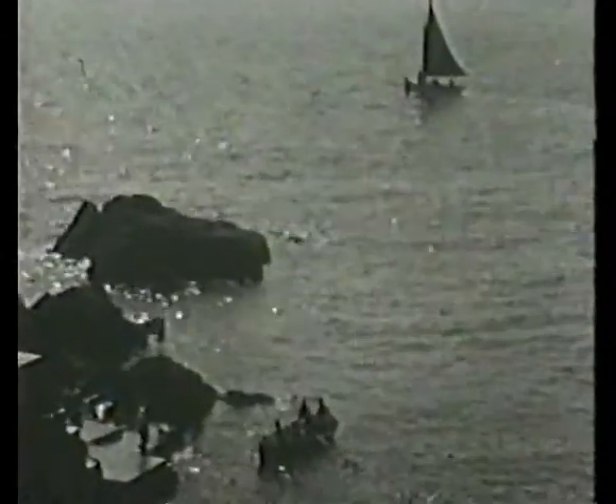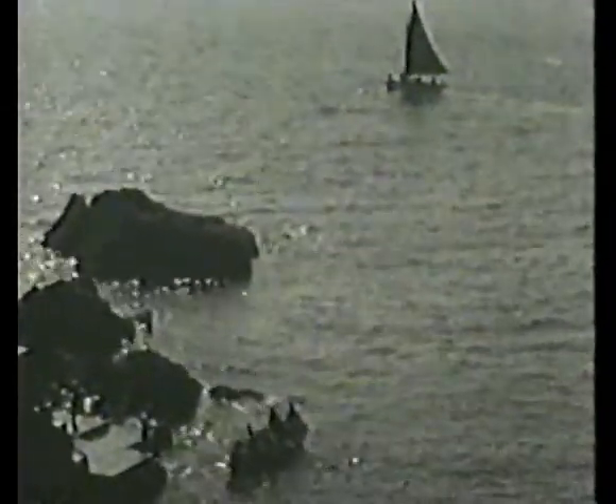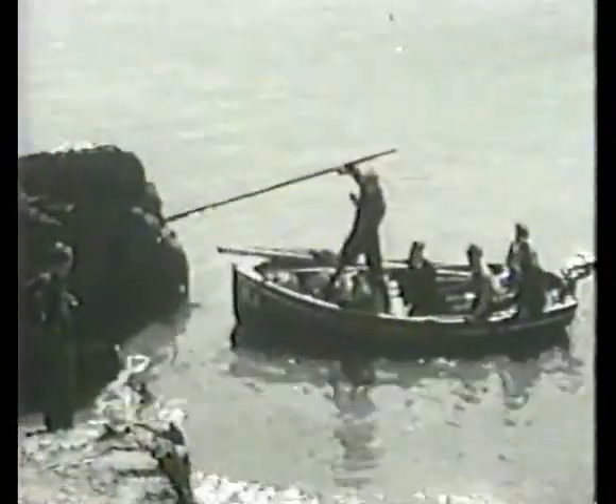Imagine yourself now arriving at Skokholm, approaching the southeast side of the island, which is the normal landing place, leaving the yacht in deep water. You come ashore here to the landing steps made of concrete in South Haven. The skipper here is Sid Thomas, who was also a member of the Fishguard lifeboat.